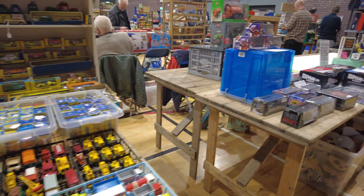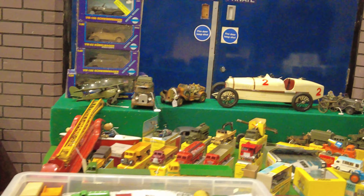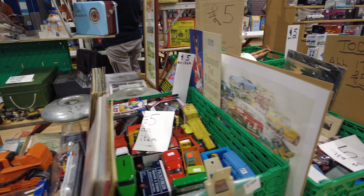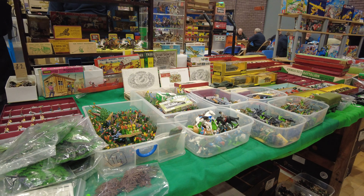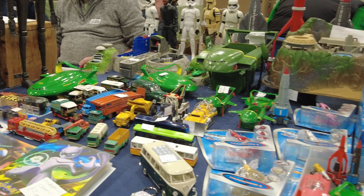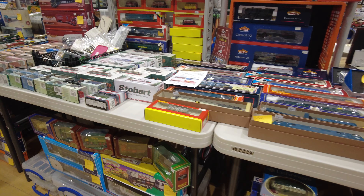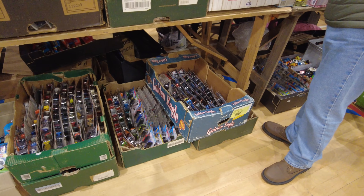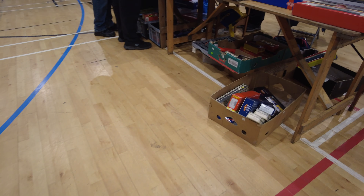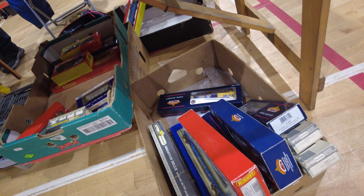Thousands of Matchbox cars - love the colour over the back. Lots of Thunderbirds, you can see the Tracey Islands there. Again, do keep an eye underneath the stalls when you come to these fairs - these are where you find the rummage boxes. That one down there - Raymond Brighton Bell. Lovely.